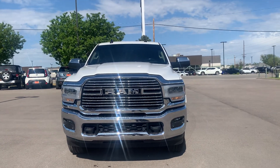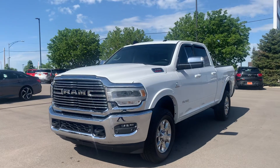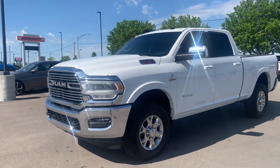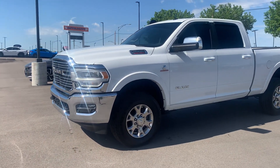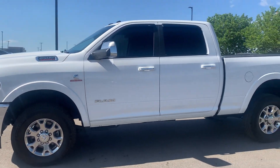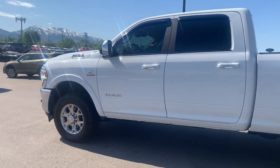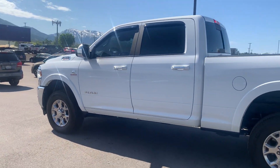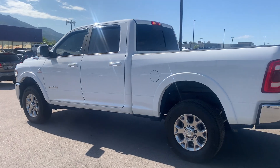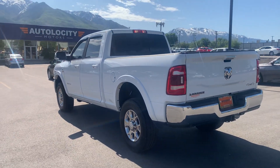Here's the 2021 Dodge Ram 2500 Heavy Duty with the Cummins turbo diesel engine. As you can see, it's in excellent condition — glass, paint, panels, tires, rims, all a hundred percent. It's also nice that this Ram is the Laramie trim.